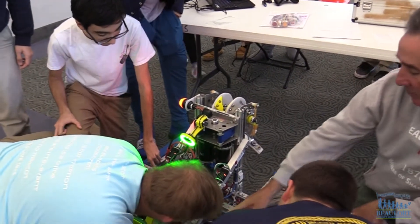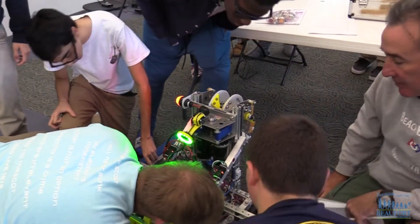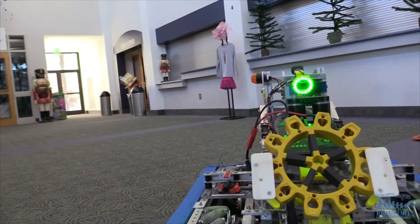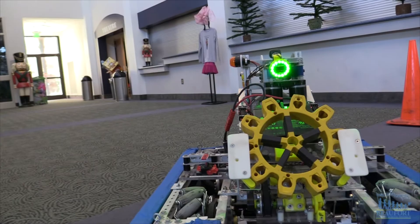And then we had a special move called the J-turn, where our driver would hit a button and the machine would go forward, do a quick 180, pick up something and come back.